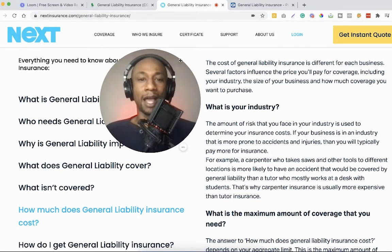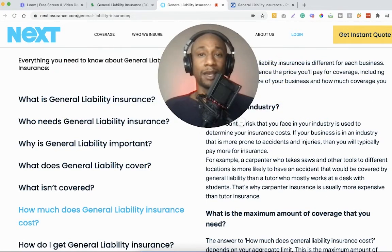Let me know in the comments if you have any questions about general liability insurance, or if you're currently working with any of these three companies. If you've had to rely on their services due to an accident, share your experience — it would be really helpful to other entrepreneurs, freelancers, and small business owners. Like this video, subscribe to the channel, and hit the notification bell so you don't miss future videos.